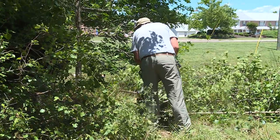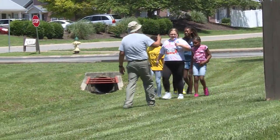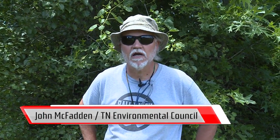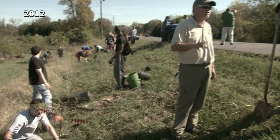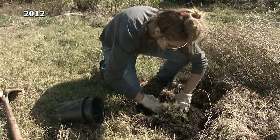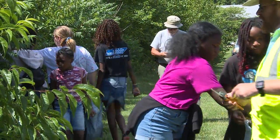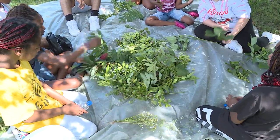Work on the stream continues, and on this day a group of kids from McFadden were there to help out. We've got a great group coming out from McFadden Community Center. We've been working on this stream since 2012, planting trees, and we're going to be sampling the tree species that are here to try to determine how many different types of trees we've got.